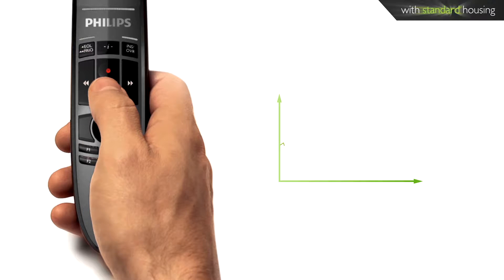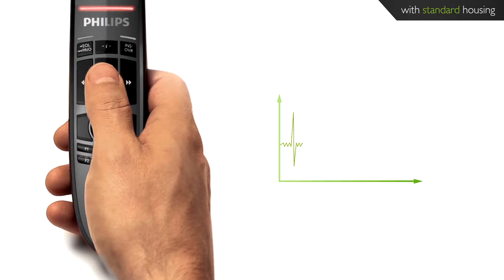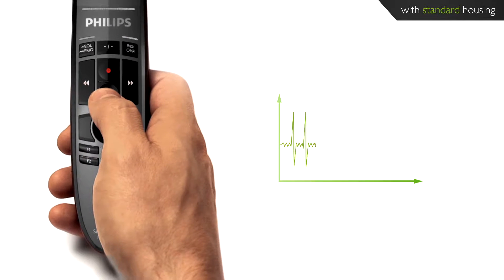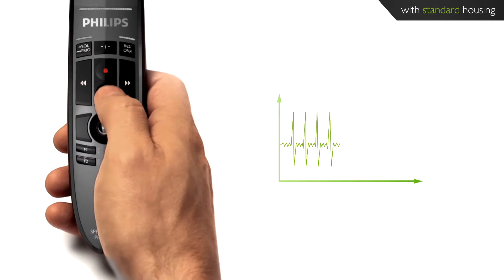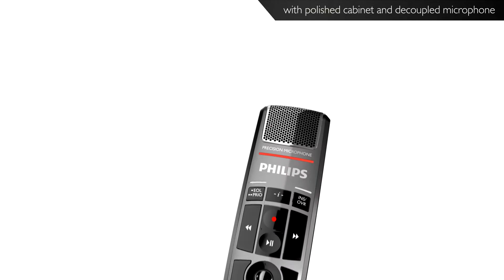When working with a standard dictation microphone, the device also records background noises, touch or click noises, or air and structure-borne noises. All this noise disturbs speech recognition and results in so-called ghost words appearing in the text document.